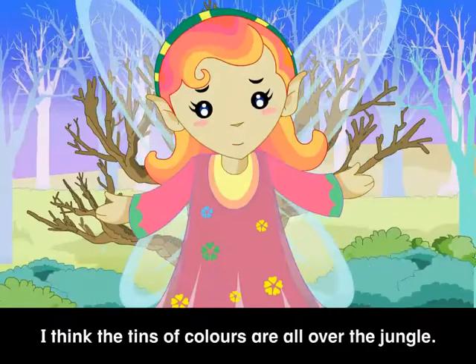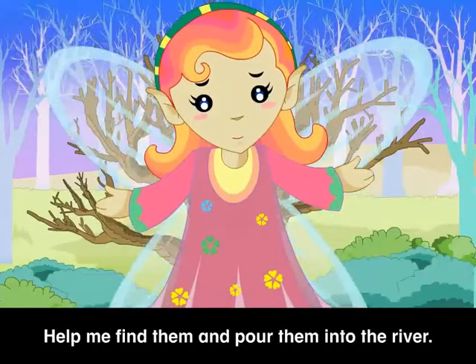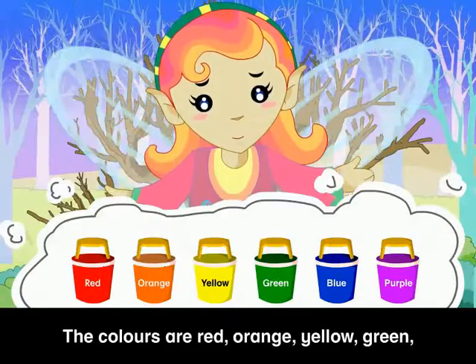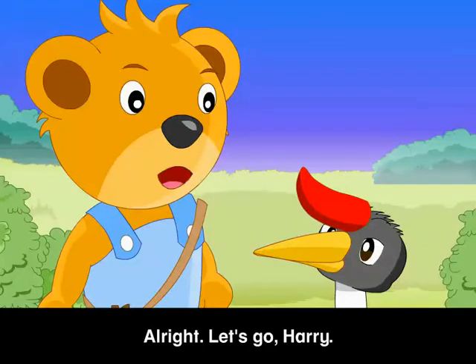I think the tins of colors are all over the jungle. Help me find them and pour them into the river. The colors are red, orange, yellow, green, blue, and purple. Alright, let's go, Harry!